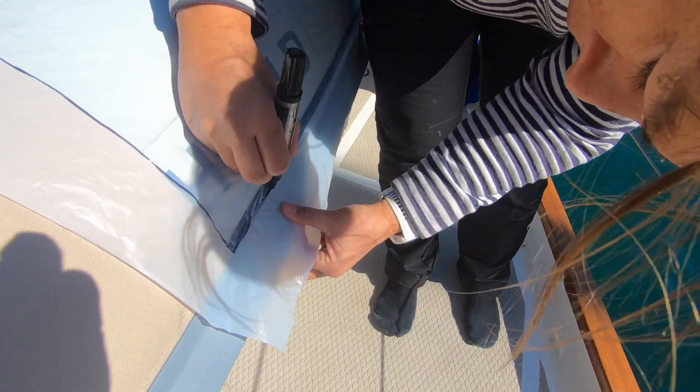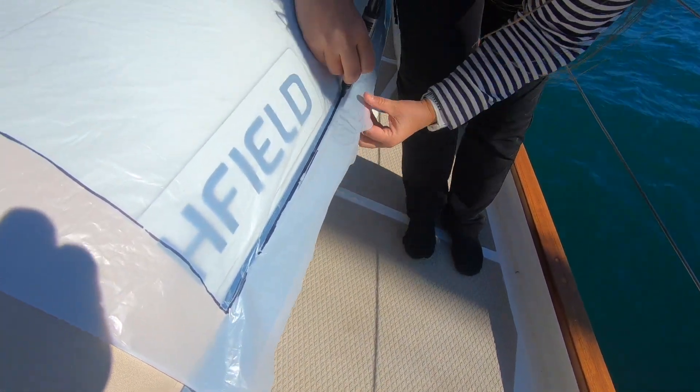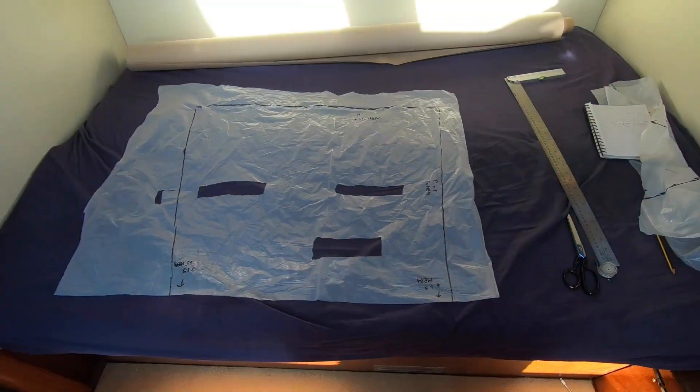So we end up with a piece of plastic that mirrors the shape that we have to cut out in the material. So the next part of the process is the cutting department.